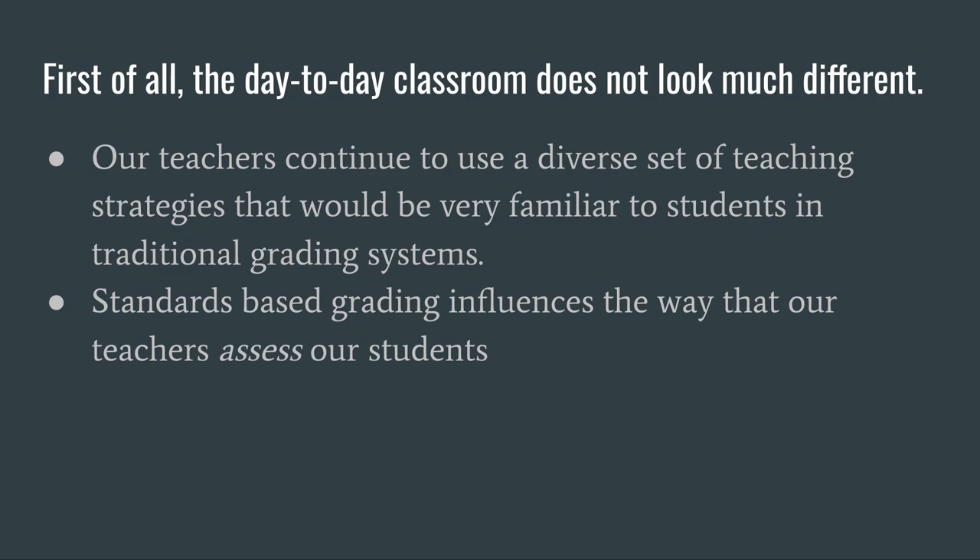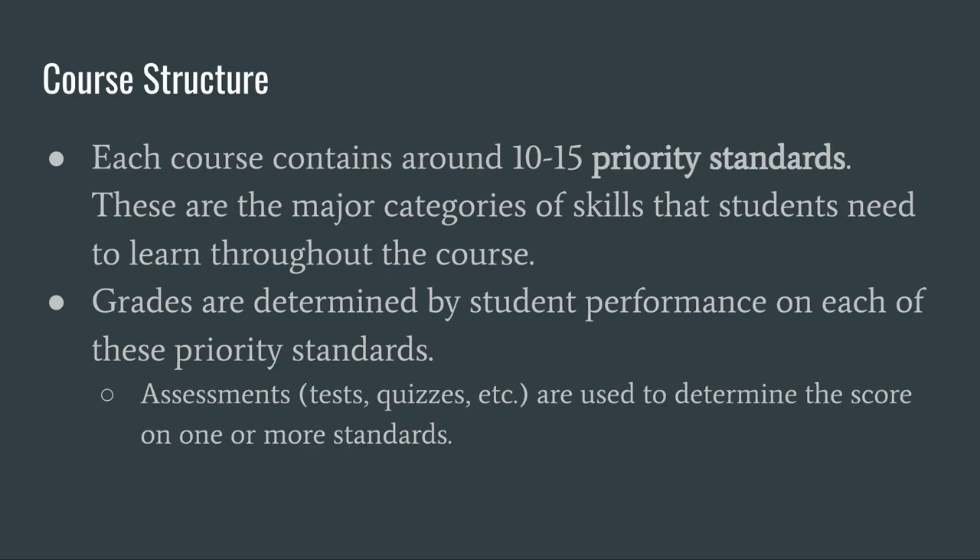We believe that grades should reflect what students know and are able to do. This is where standards-based grading comes in. Every course is built around 10 to 15 priority standards. These are the major categories of skills that students are expected to learn throughout the course. Grades are determined by student performance in each of these priority standards.